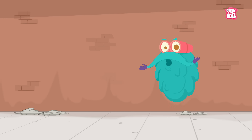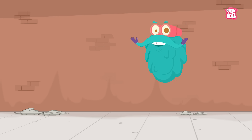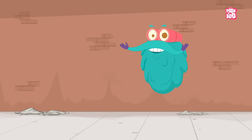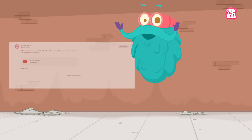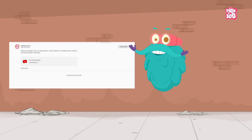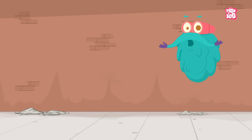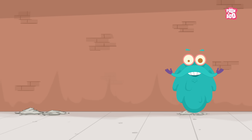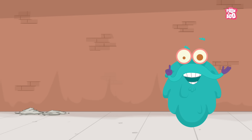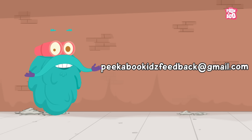Hey friends, before we start today's episode, I have an important message to share with you. As you must be aware, due to certain new policies, you are not able to comment on our videos. But don't worry my friends, you can still share your valuable feedback, comments, views and love at our email id, peekabookkidsfeedback at gmail.com.